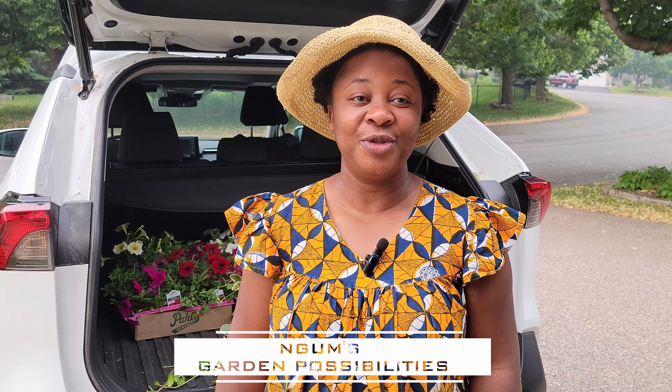Hello friends, my name is Ngoum and welcome back to Ngoum's Garden Possibilities. Thank you for coming back. Today I am here in front of my house and I am planting some flowers, and I would like to bring you along in the process.